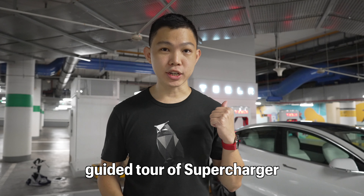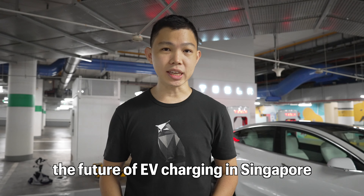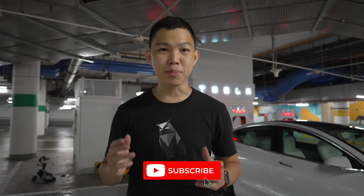Today, I'm going to give a guided tour of this supercharger as well as talk about the future of EV charging in Singapore. My name is Darren and click subscribe to stay updated to more videos on Tesla.